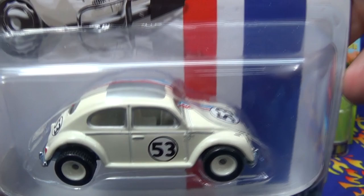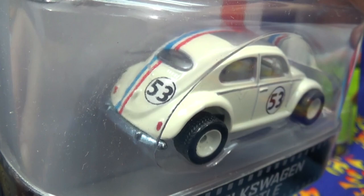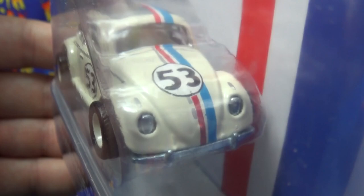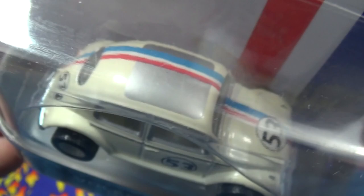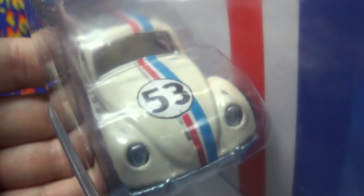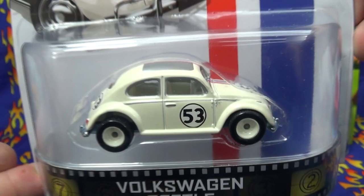Last but not least, the Love Bug — Herbie. It's got your number 53, pretty much the same tampos as on the basic release. I don't remember if the basic release had the red tail lights, but the basic release definitely did not have the silver roof opening — because Herbie had a sunroof. The other thing that's different between the Retro and the basic Herbie: you can see the red stripe, white stripe, blue stripe. The basic only had two of the stripes — I think it was missing the white stripe. There's also a silver stripe next to the red one that the basic one did not have. So the Retro Herbie the Love Bug gets some added decals.